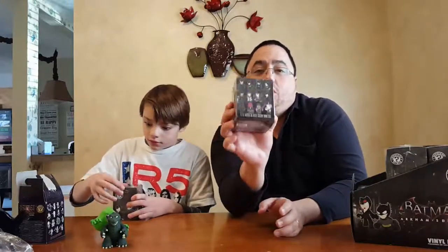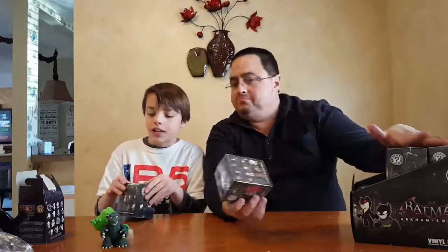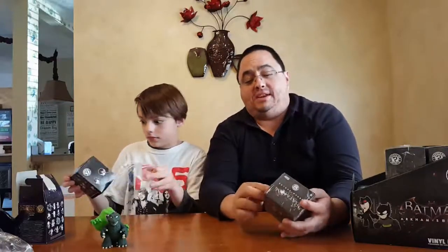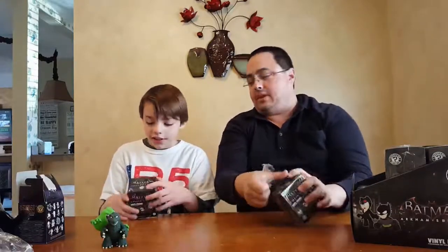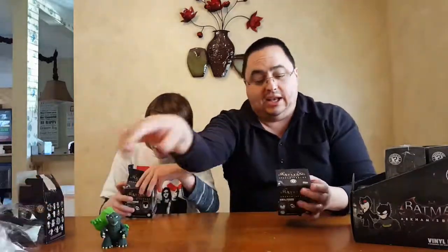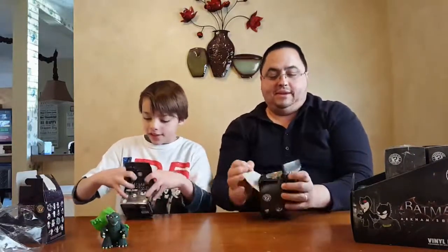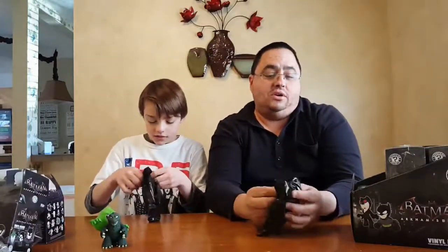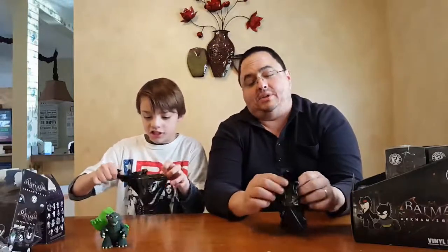The nice thing about these is it's all 1 in 12. So if you buy a case — there's 12 boxes — you're most likely to get all of them, unless the store that you purchased it at happened to split two of them into one box to consolidate space. There's a lot of Batmans, so let's see which one you get. As long as we get all 12, I'll be happy. I don't know if this was actually a brand new box or if it was one they consolidated. Hopefully it's a brand new one.